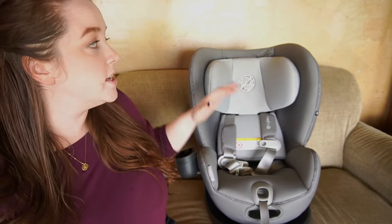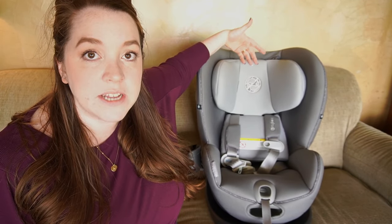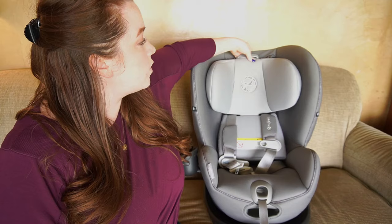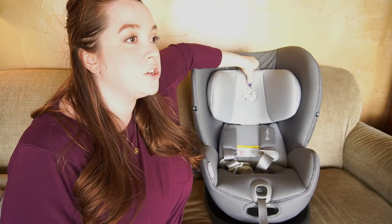As far as basic features, it does have the no-rethread harness. Basically, all you have to do is pull this little lever up here — go up or down whatever you need to adjust the headrest length. You do not have to undo harnesses and reattach them. You pull the lever up and you can move it up or down. You do want to make sure you wait for that click and that it's in a secure spot, and it has 12 different options you can pick from.